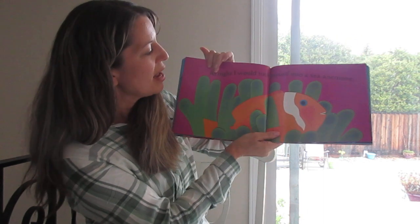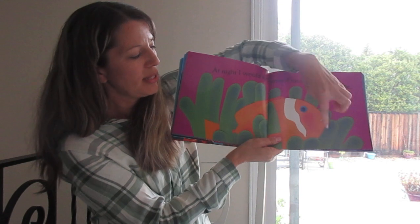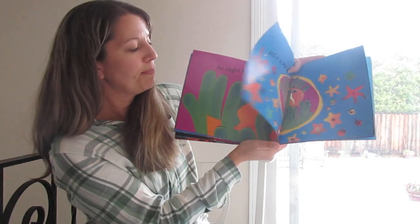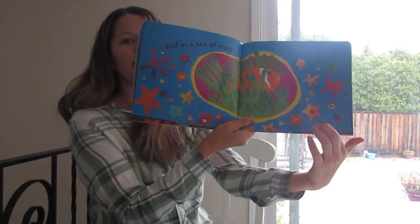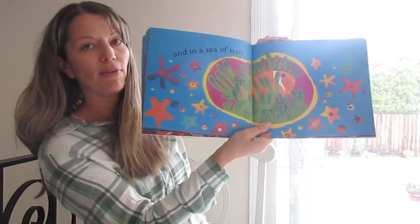At night, I would tuck myself into a sea anemone. Do you see this is where the clownfish live? They live in the sea anemone and the sea anemone protects them. And in a sea of stars — look at all those sea stars now. There's so many of them, they're everywhere.